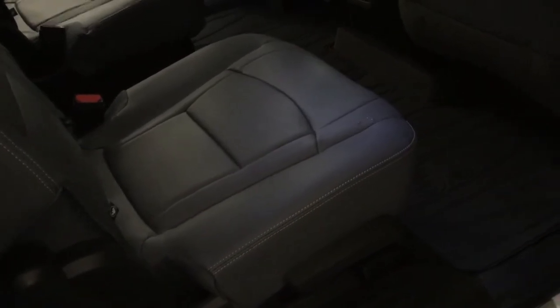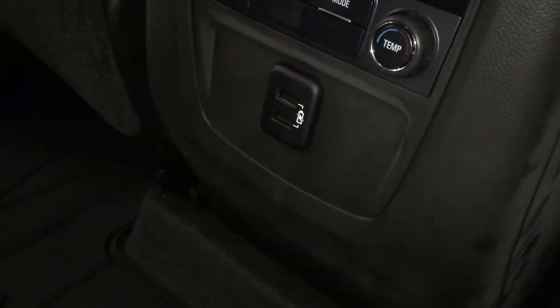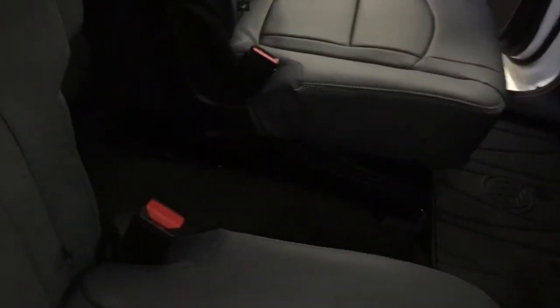We're going to take a look into the second row here. You've got those captain's chairs with all-leather upholstery. Temperature control is back here, two USB ports, and LED lighting located above. Pass-through seating — so if you need to get into the third row, little kids can just walk right through. But if you need a wide berth, just grab ahold and pull forward.